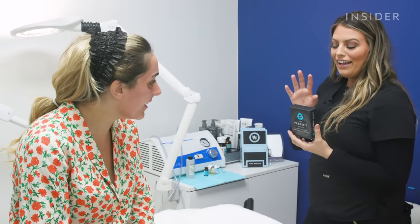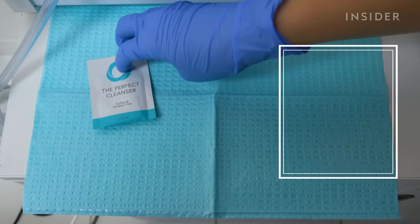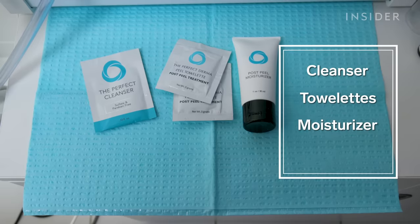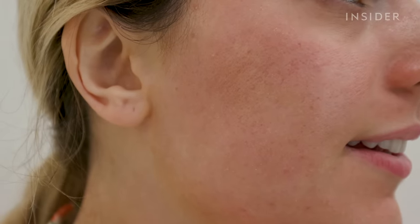You leave with a post-care kit to use throughout the week as you peel. The post-care kit includes a cleanser, two towelettes to use on the second day, a moisturizer with 2% hydrocortisone to help with itching, and SPF. I made sure to stay out of the sun and tried not to excessively sweat or pick at my face post-treatment to let the peel do its thing.